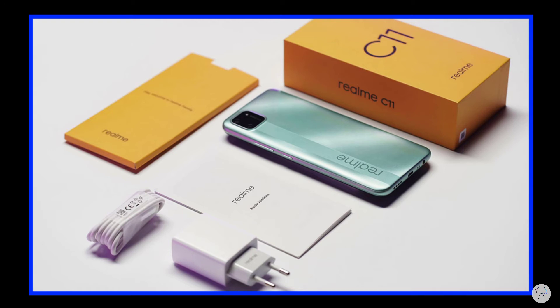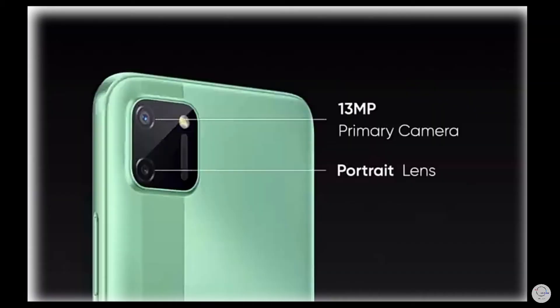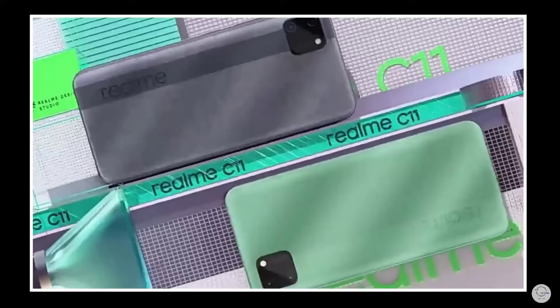This mobile has a fast charging system. You get two cameras on this Realme. The primary camera is 13MP with slow motion support and full HD video recording. The secondary is a 2MP sensor used for portrait images, which is very useful.